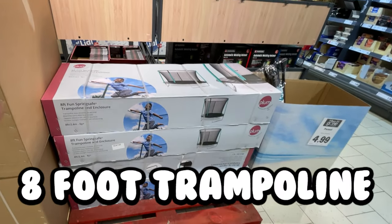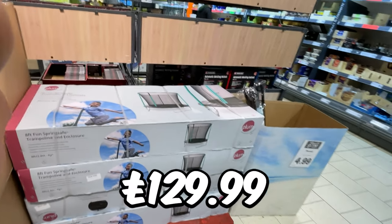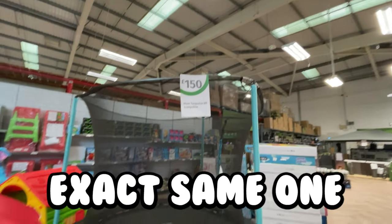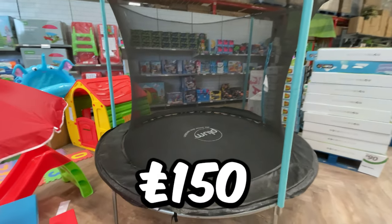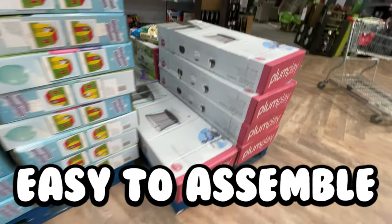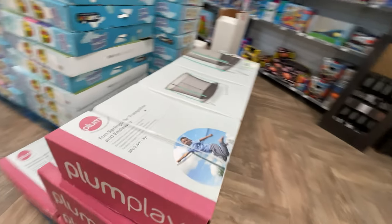This eight-foot trampoline with enclosure is £129.99. It's a great price, Deal Hunters, and I know this because Homebase is selling the exact same one for £150. It comes with an enclosure so you can be sure your little ones are safe whilst they're playing. It's easy to assemble, and it's a great way to get the family outside and active.